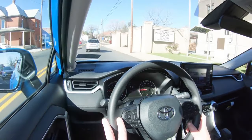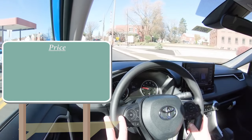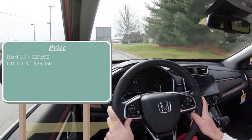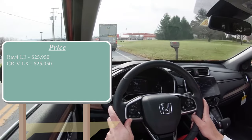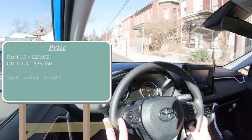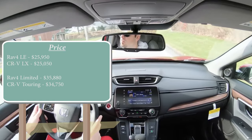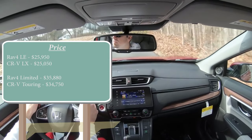The easiest comparison you can make starting out is going to be price. The starting price for the RAV4 LE starts at $25,950; the CRV LX starts at $25,050 — those are both the bottom trim levels. So the CRV starts at $900 less than the RAV4. On the other end, a fully loaded RAV4 Limited starts at $35,880, and the CRV Touring starts at $34,750 — again roughly $900 less. CRV takes the win: 1 to 0.